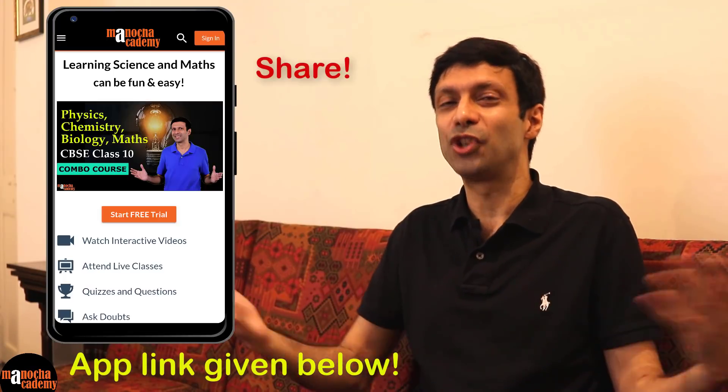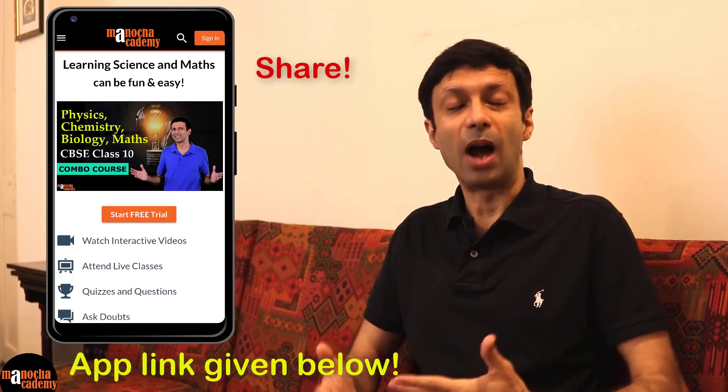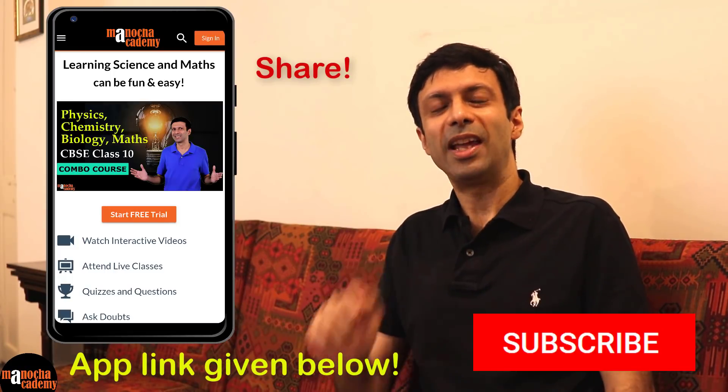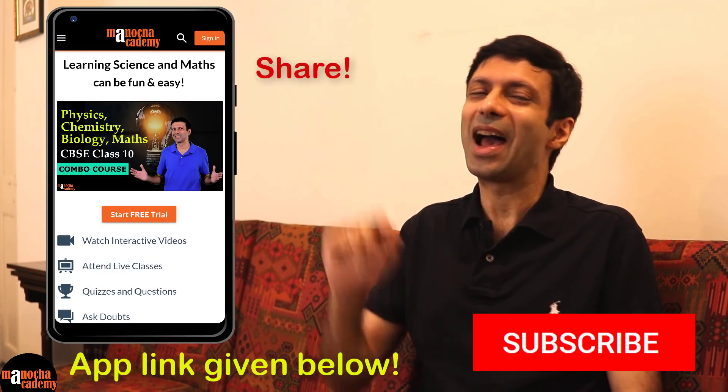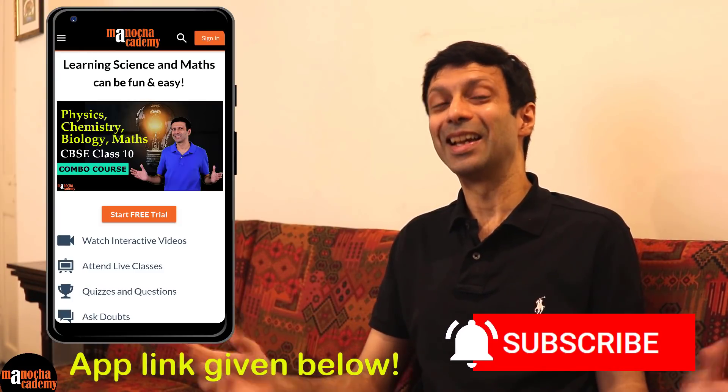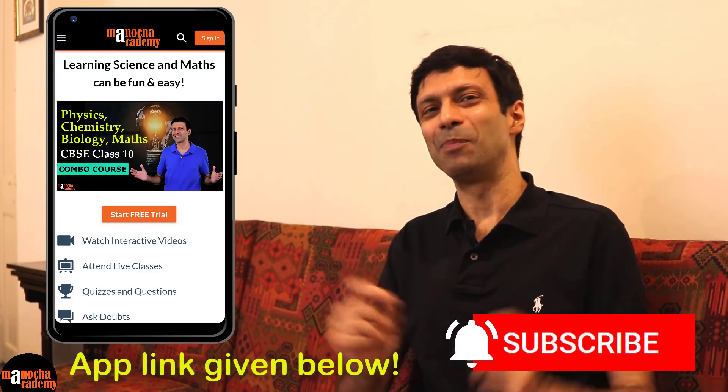Please do share it out with your friends and family. And if you haven't subscribed to our YouTube channel already, what are you waiting for? Hit the subscribe button right now and click on the notification bell. We hope you'll enjoy our new Manocha Academy app. Stay safe and keep learning.